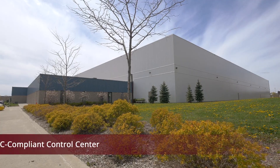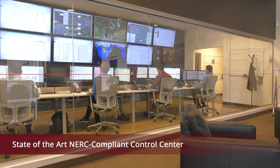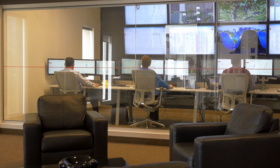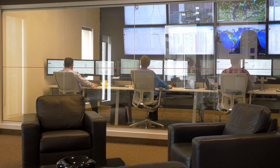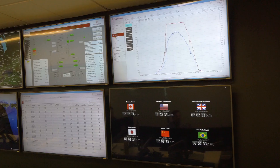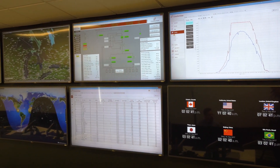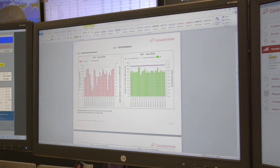Our state-of-the-art operations control center allows us to respond in real-time to site issues and customer needs, decreasing downtime and increasing generation. We use proprietary algorithms to analyze the performance of your plant on a daily basis and provide you with real-time reporting.